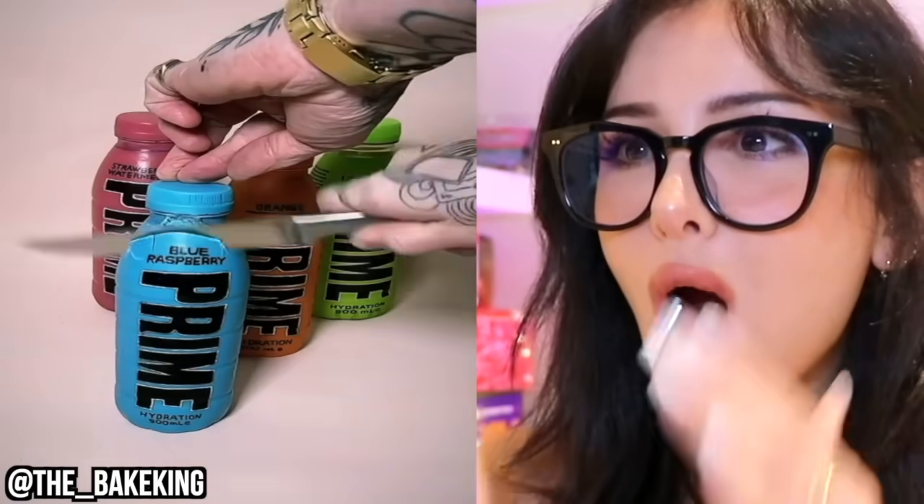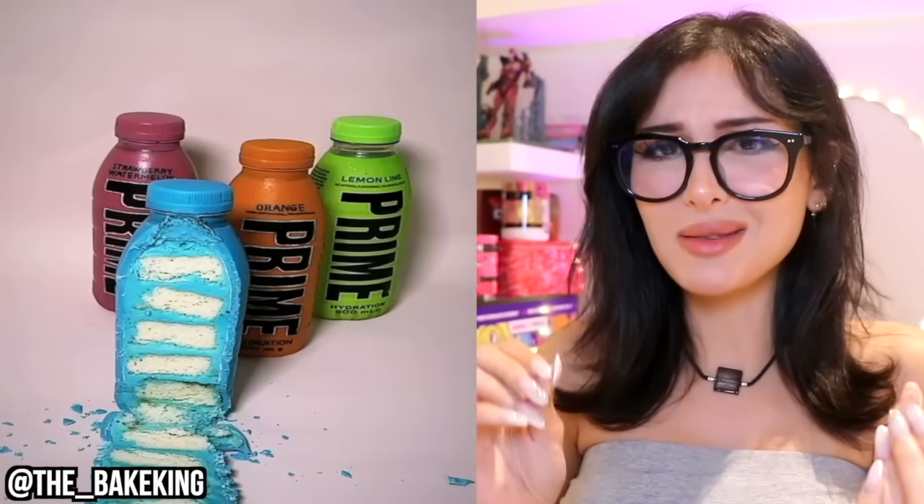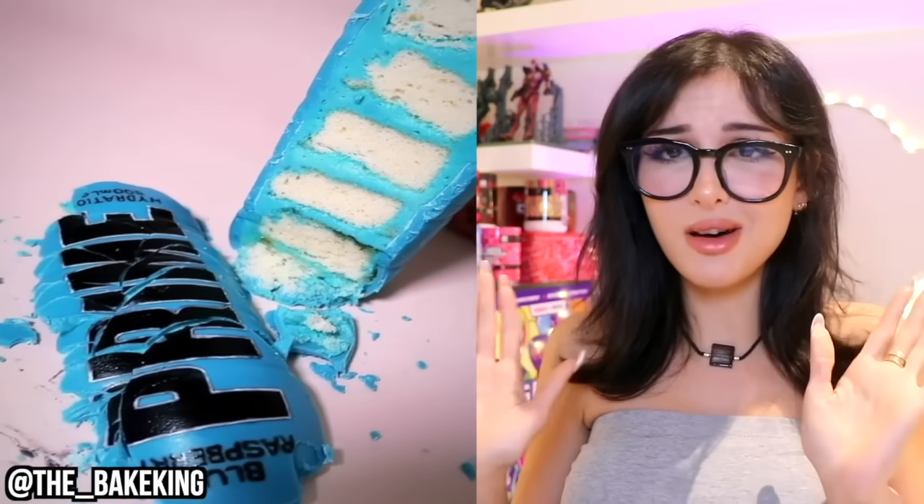Prime bottle — or wait, he's eating it. I like how it's orange on the inside. They're all cake! Somehow it looks better than the real thing. I don't know about Prime, I've never had it, but these look so tasty.